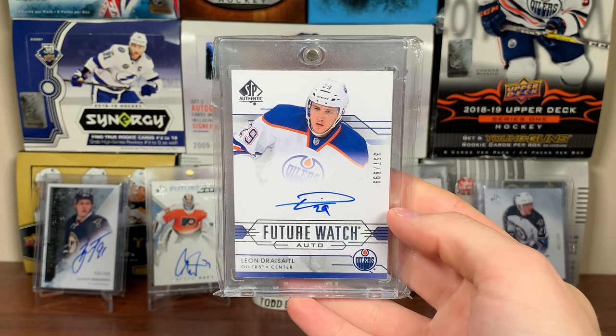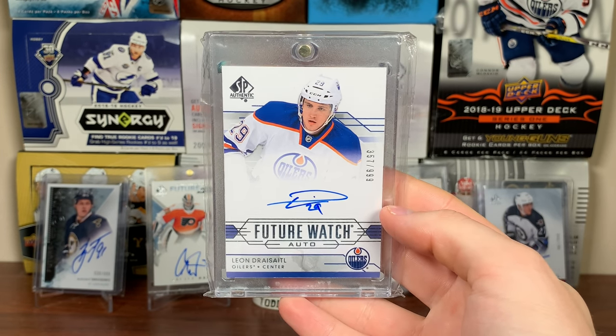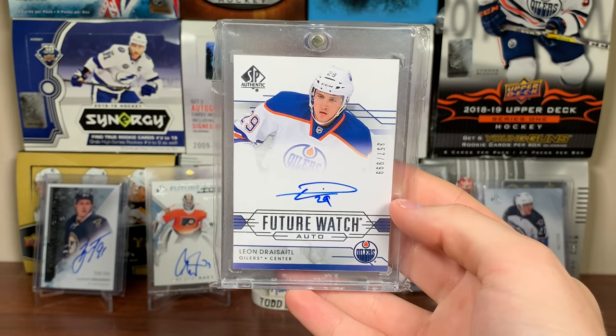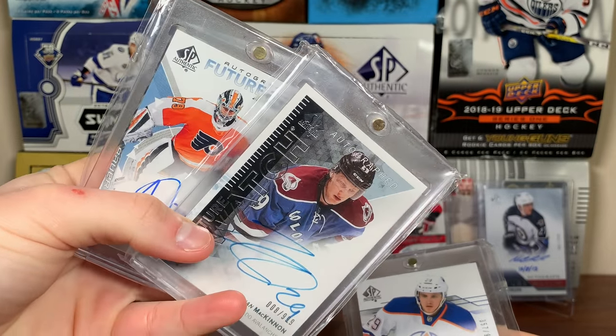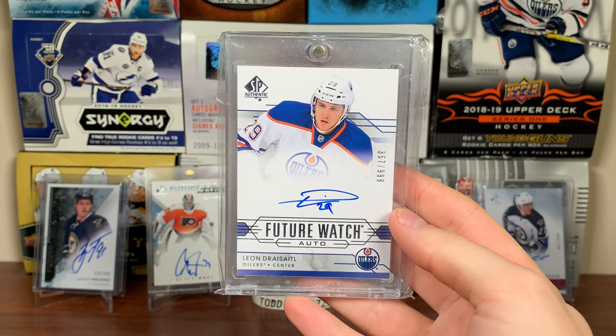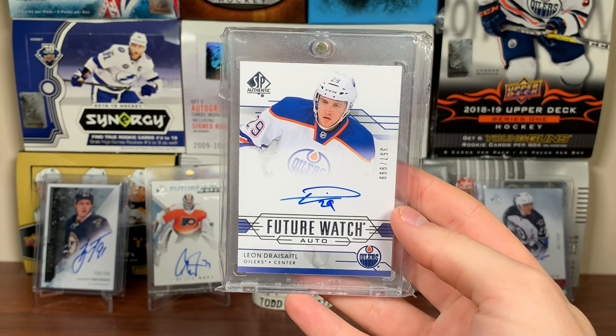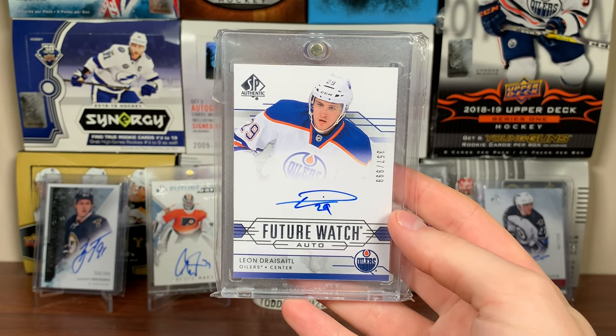Top 10 — number 10 is a Leon Draisaitl Future Watch Auto from 14-15 SPA, another eBay purchase from about a year and a half ago. His stuff has risen substantially — he had an extremely hot start to the 19-20 season. He and McDavid have cooled down a bit as of this recording, but there's a Leon Draisaitl Future Watch Auto.